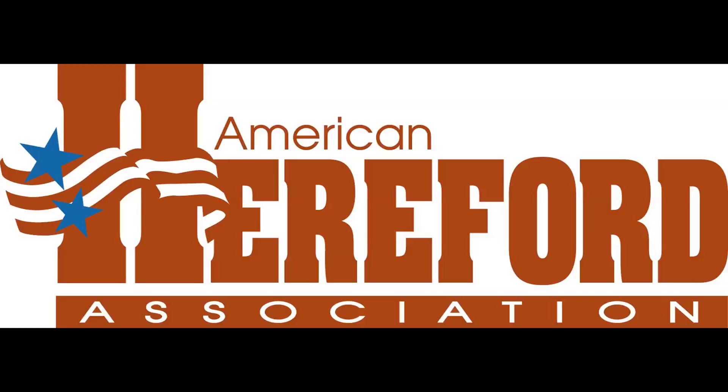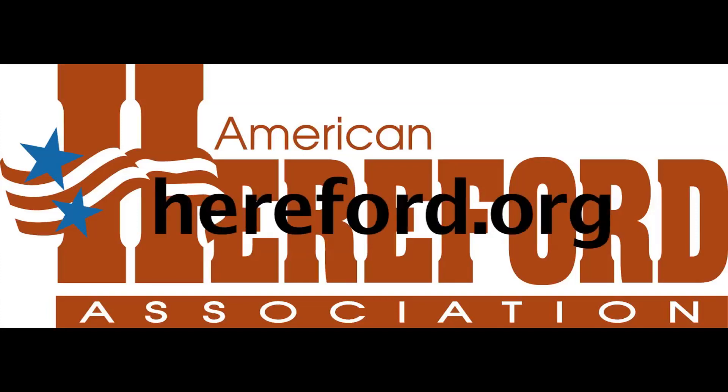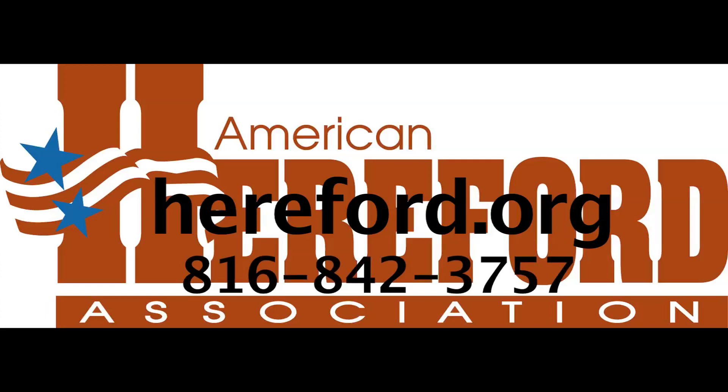To learn more about Hereford EPDs or Hereford programs, visit hereford.org or call 816-842-3757.